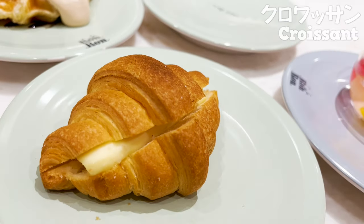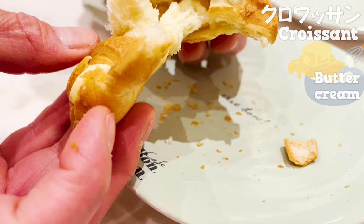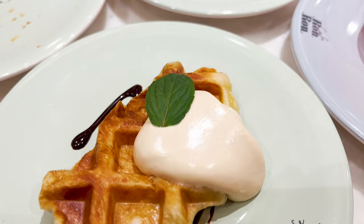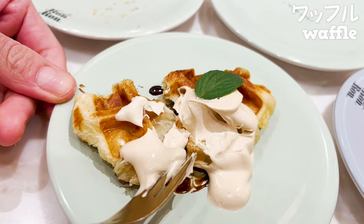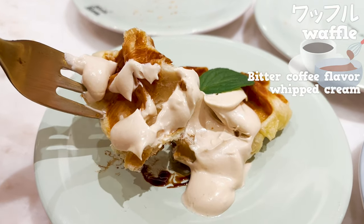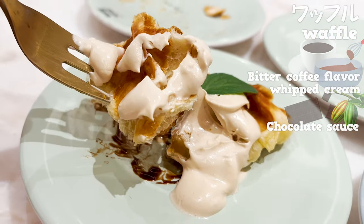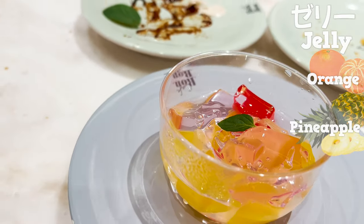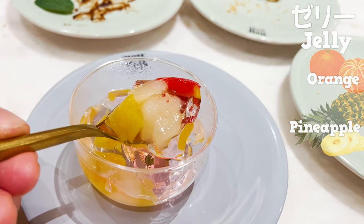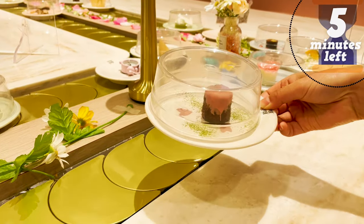Next, the croissant — crispy bread with buttercream in between. They have waffles too! Slight scent of bitter coffee flavor, whipped cream, and chocolate sauce are the best match. They also have jelly with orange and pineapple. Very refreshing, so it cleanses my palate. We have five more minutes left.